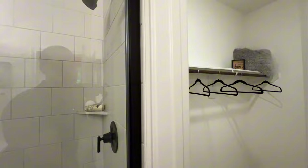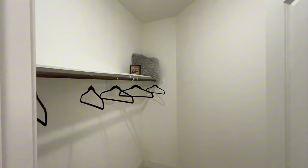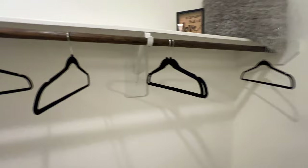I bring tours just like this every single week, so if you haven't subscribed, consider hitting that subscribe button and joining the Rakey family. And then you have your nice size walk-in closet.